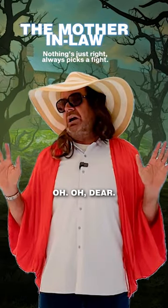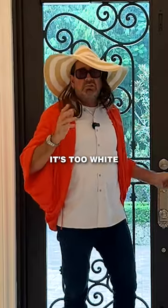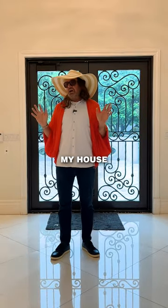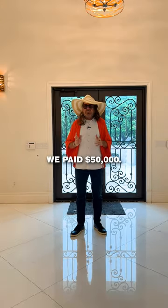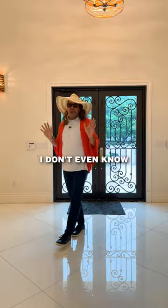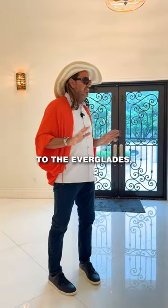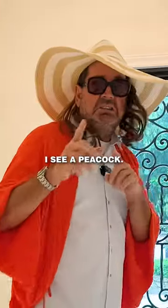All right, here's the ridiculous one. Oh dear. It's too white. How much are you asking for this house? Oh, that's too much. When I bought my house in 1948, we paid fifty thousand dollars. I don't even know — this is too much money. This is too big. You're too close to the Everglades. Maybe there's an alligator. I see a peacock. See?